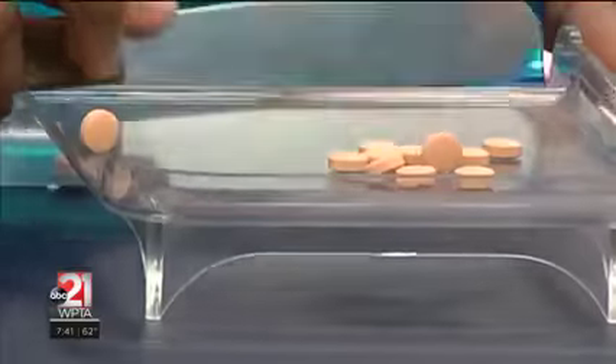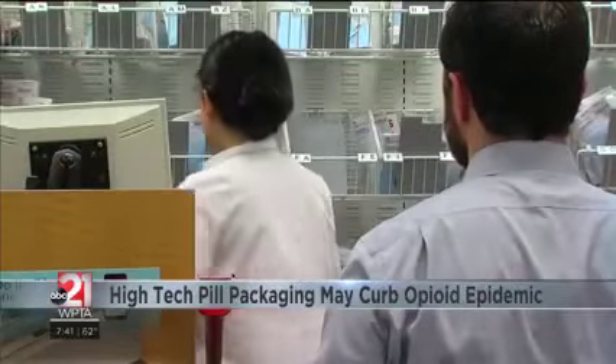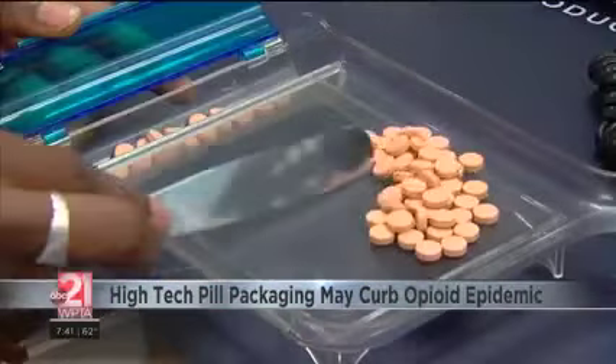We mentioned it before — the drug abuse epidemic that's sweeping the nation. A high-tech pill packaging may be of some help. More than 650,000 prescription pain pills are dispensed at U.S. pharmacies every day. In some cases, those medications can get into the wrong hands.